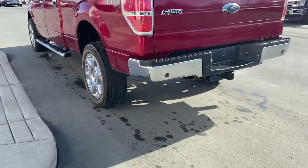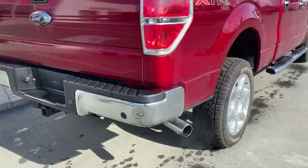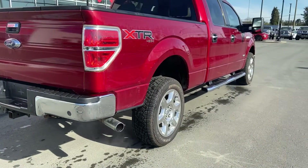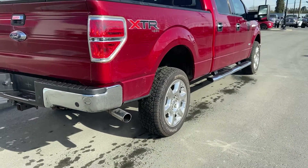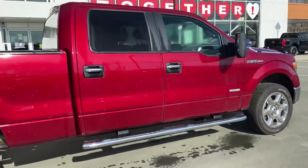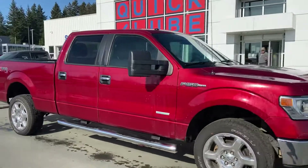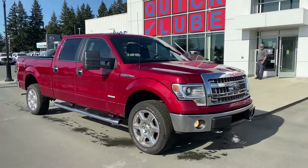Of course you get the chrome running boards and chrome handles to match along the side. It's not a hundred percent perfect, this truck, but it's in really great shape and the kilometers are decent. This is a very sought-after configuration — no doubt about it. You've got the 6.5 foot box, the full crew cab, 157 inch wheelbase, 3.5 liter twin turbo EcoBoost — it's what everybody's looking for.